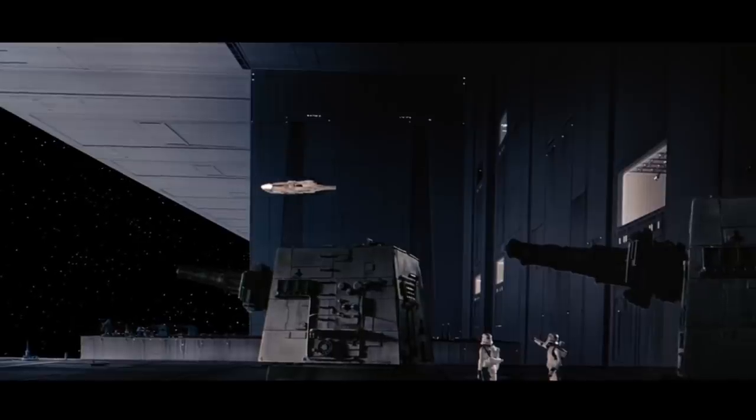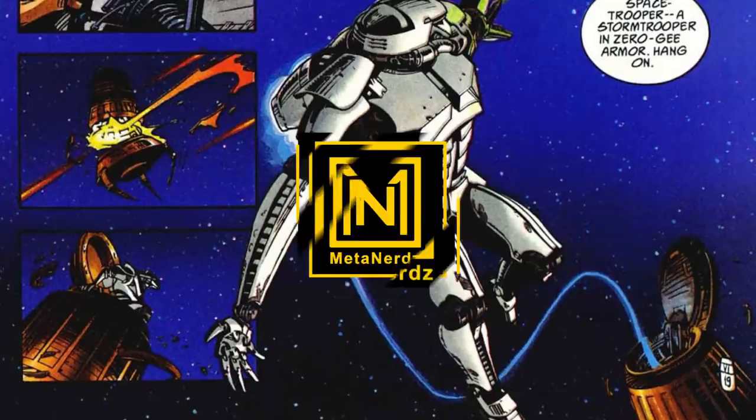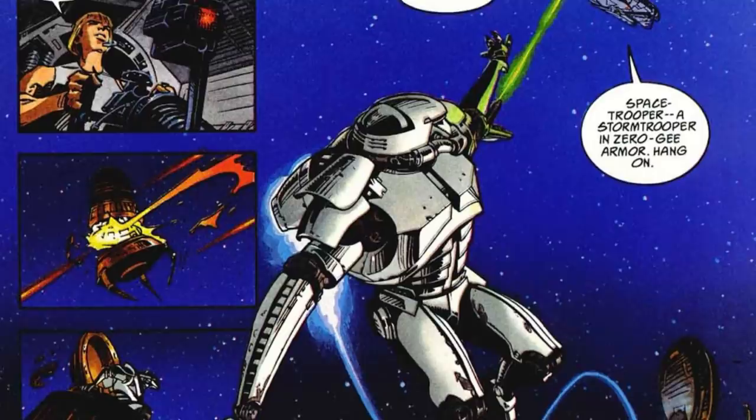From guard duty on the Chimera and the Death Star, to single-handedly taking out Corvettes. What's up men and nerds, this video is all about a Stormtrooper variant that everyone has seen, but most don't know how it evolved into an absolute unit.